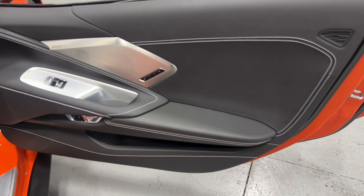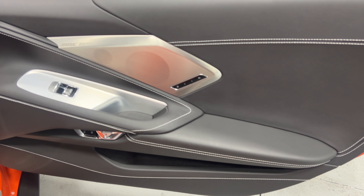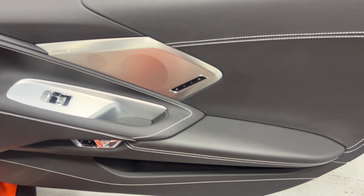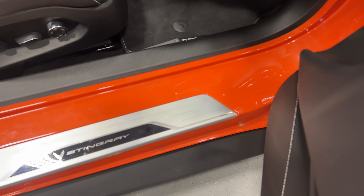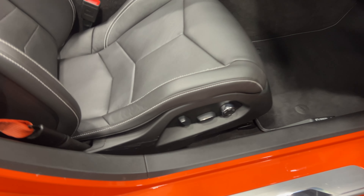At the passenger door panel we've got nice baseball stitching, the Bose Performance Series stereo, two user-programmable memory positions, power windows, power locks, and an electronic door release. Here's the kick plate on the passenger side — overall it's in pretty good shape, there is some minor scuffing, so we'll go ahead and polish it and make it look the best we can.